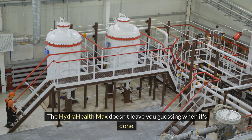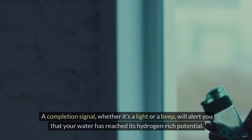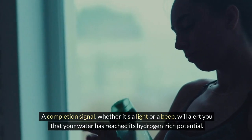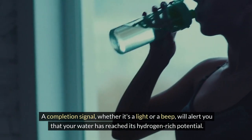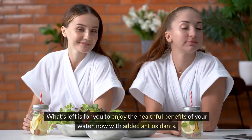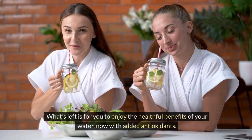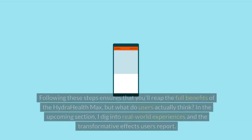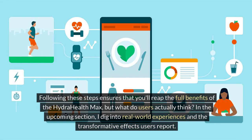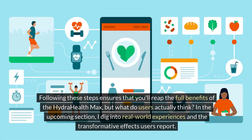The HydraHealth Max doesn't leave you guessing when it's done. A completion signal — whether it's a light or a beep — will alert you that your water has reached its hydrogen-rich potential. After the signal, your wait is over. What's left is for you to enjoy the healthful benefits of your water, now with added antioxidants. Following these steps ensures that you'll reap the full benefits of the HydraHealth Max.